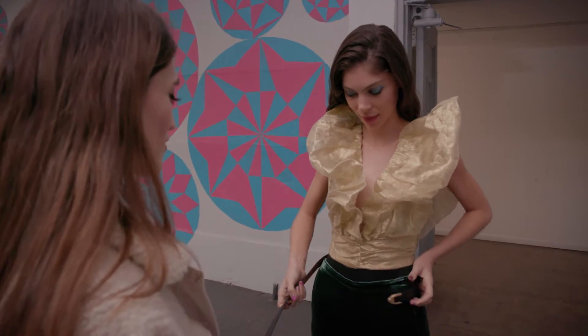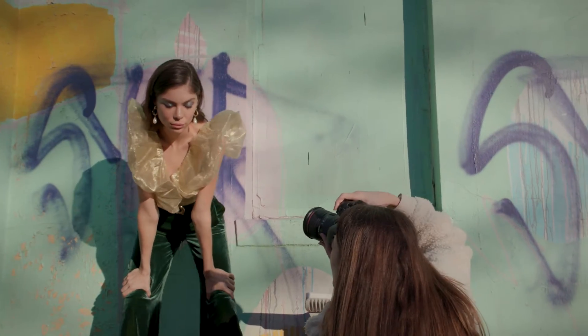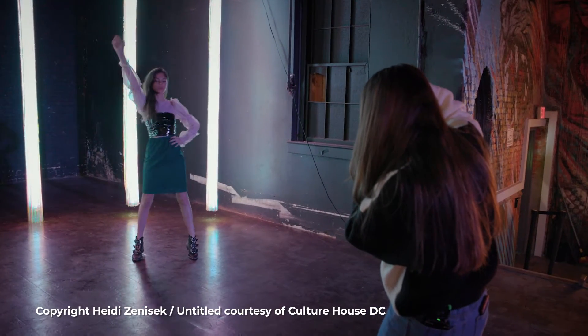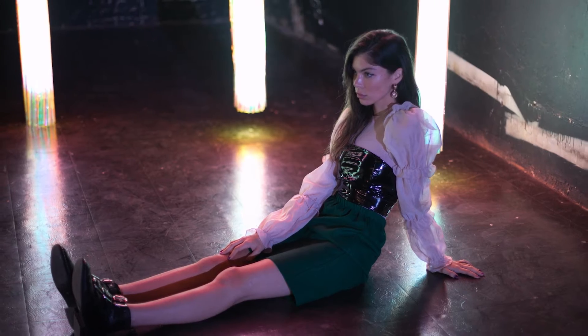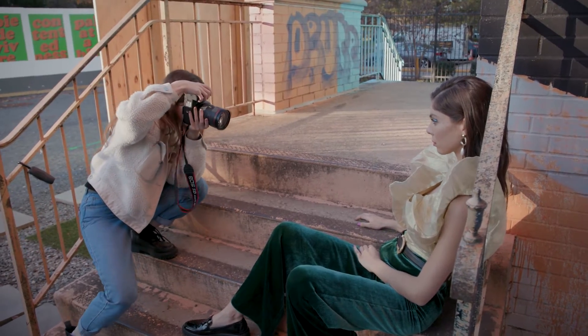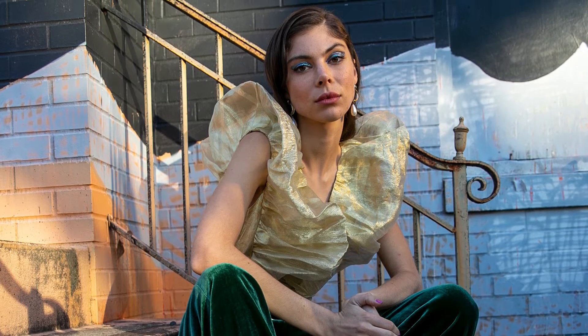When matching outfits and locations, it's super important to make sure that your outfit doesn't overpower the background and the background doesn't overpower the outfit. For example, if you have an outfit with a lot of patterns, you'll probably pair it with something a little more subtle, like a plain textured wall with neutral colors. You're not going to put a model in a patterned outfit with crazy colors in front of even more crazy colors.